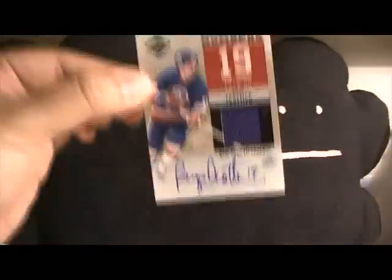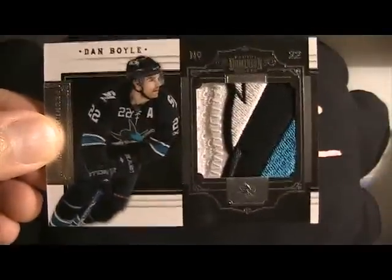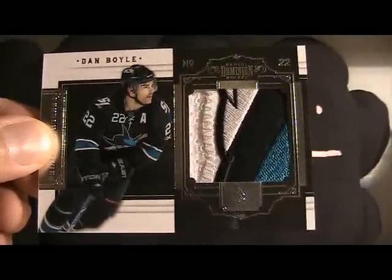Nothing great but not bad. That card is also available. Moving on to mail day — I'll start with some eBay stuff. I got a Logan Couture Heirs to the Throne jersey card die-cut, not numbered. And this next card is a gorgeous card from Dominion — it's a Dan Boyle Peerless Patch.